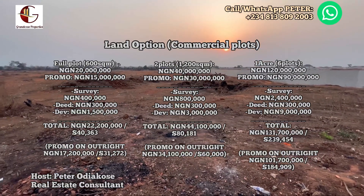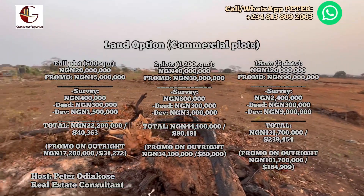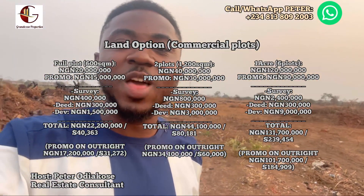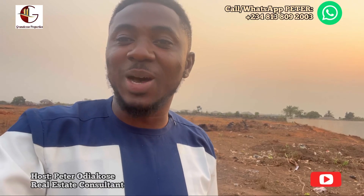For two commercial plots on the promo, you are looking at 30 million, and the total package for that is 34 million, 100 thousand naira. Thank you very much for staying tuned. My name is Peter Odiakose — always delighted to bring you updates within the property market. For those yet to subscribe to our YouTube channel, please hit the subscribe button below; it is free. Hit the like button as well, and share with your colleagues, friends, or people abroad who are looking for properties to buy. Share this link so they too can be part of what is going on right here in Igogo Ikorodu.